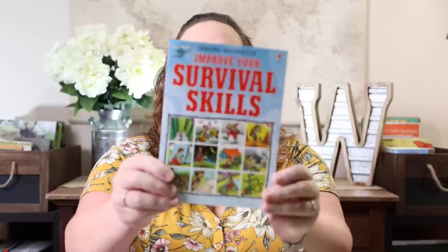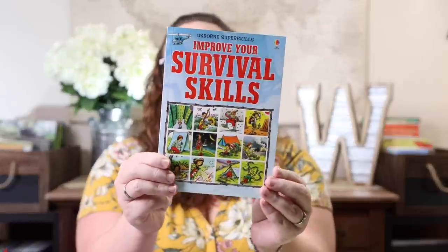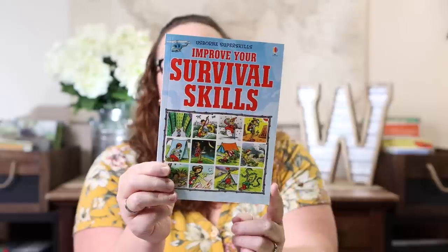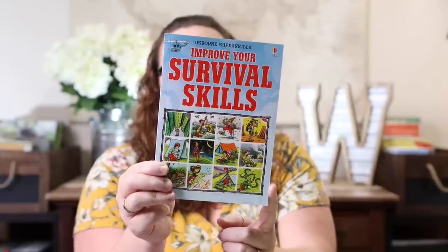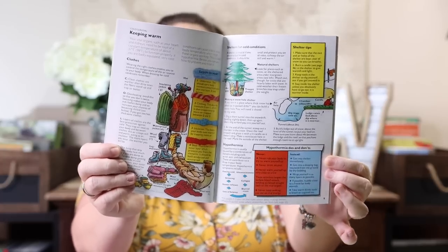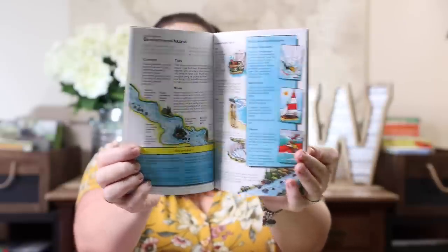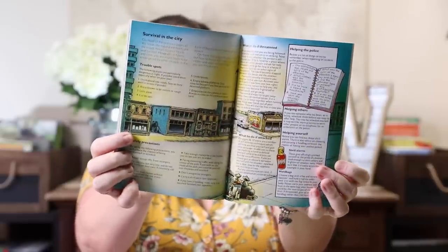The first thing I grabbed was 'Improve Your Survival Skills.' I couldn't believe we didn't already own it — I knew I wanted this to finish out our survival unit study. It looks really awesome; there is a ton of stuff packed into this little book. And honestly, it was $5.99, so I'm a little blown away with how much is in here for the price. If you're doing a survival unit study, pick this up — it is totally worth it.